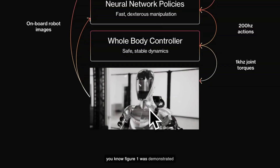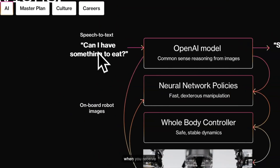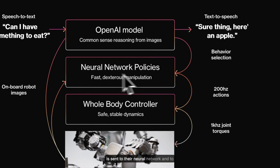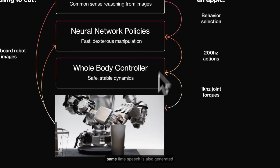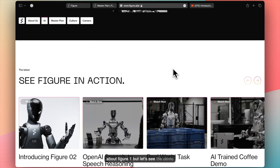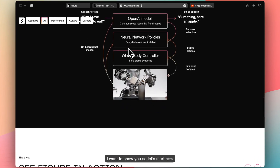If you've watched the Figure 1 demo video, you can see the whole pipeline: when you ask something in speech, it goes into the OpenAI model which does reasoning from images, then this is sent to their neural network and to the actuators to do the task, and at the same time speech is also generated. That was Figure 1 — now let's see the demo of Figure 2.